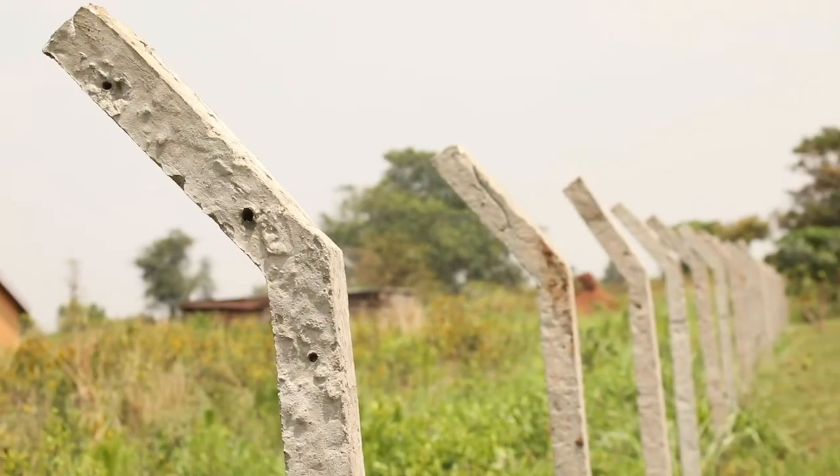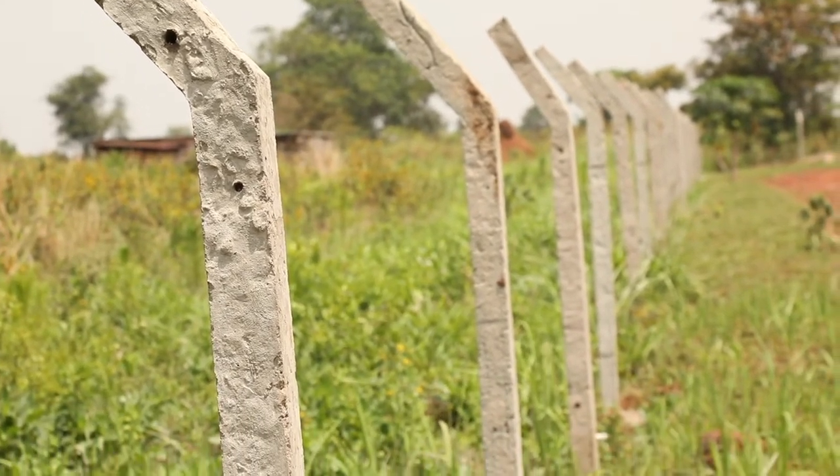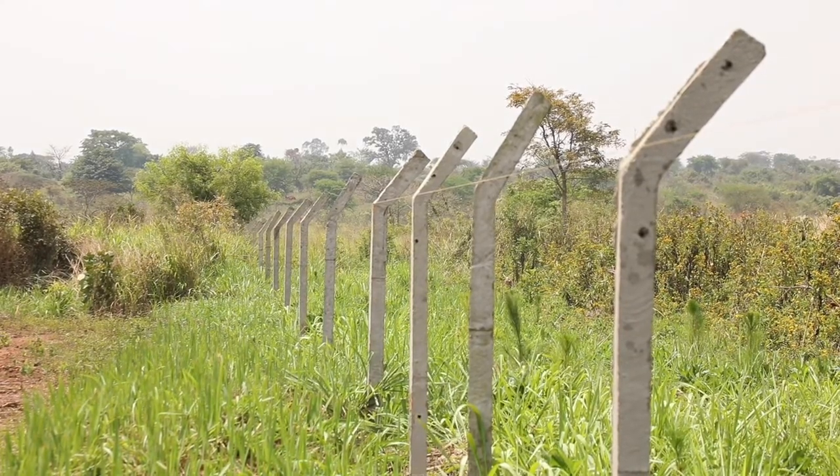A common way of putting up fencing in Uganda is utilizing a molded concrete pole. These poles are typically eight feet tall, have a little bend at the top, and are about four by four in their perimeter.